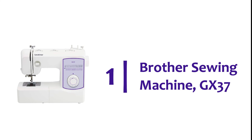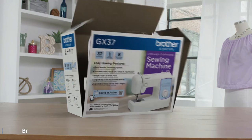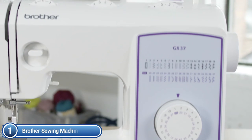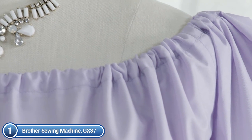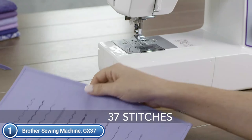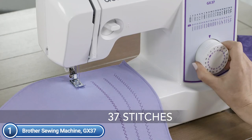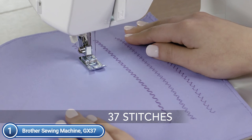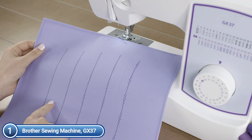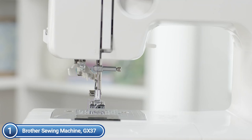The top one in our list, Brother Sewing Machine GX37. The GX37 can make sewing for everyday use an effortless task. It features 37 built-in utility and decorative stitches that are perfect for appliqué, construction of garments, and much more. The stitches are selected on the sewing machine, and choosing your stitch is as simple as turning the dial.